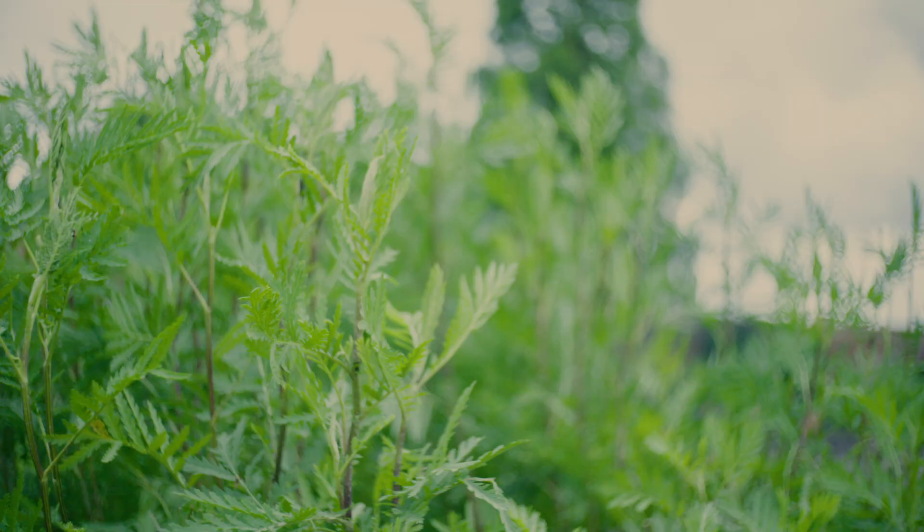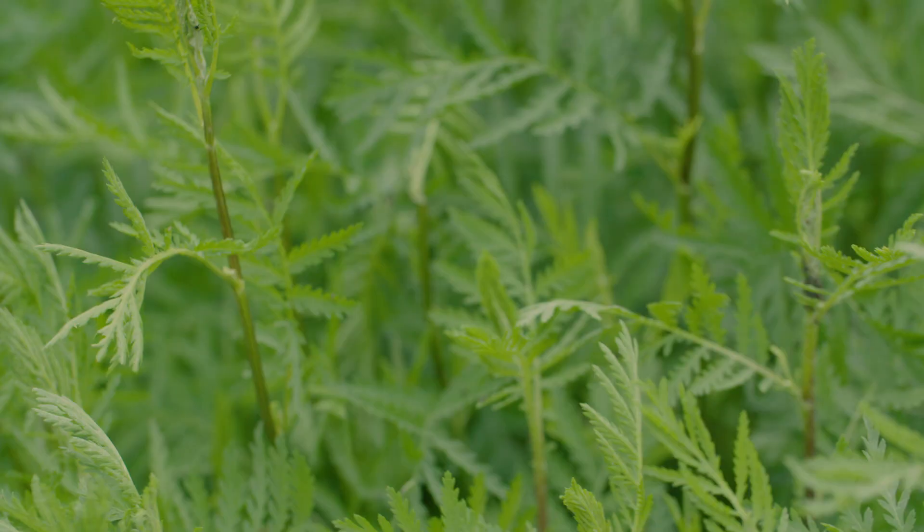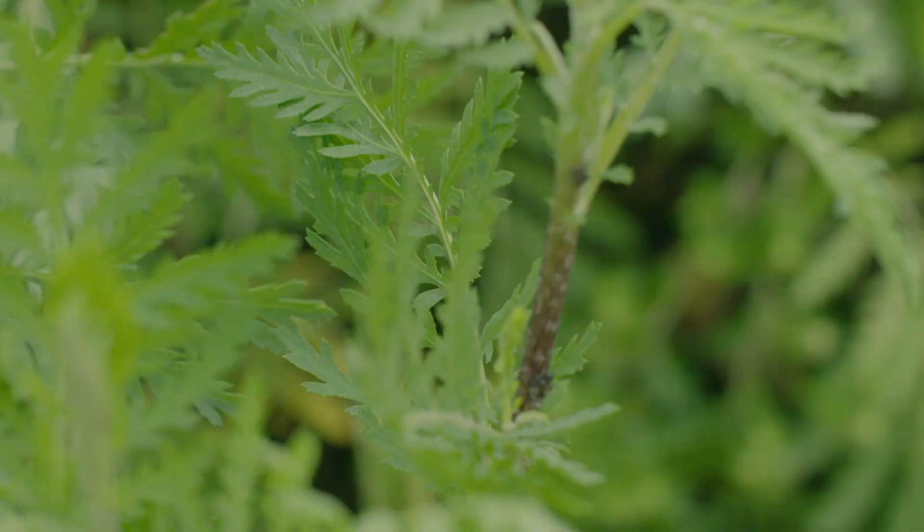Some of this plant's historical uses in England include being placed on window sills to repel flies, being used as an ant repellant, sprigs of it being placed in bed linen to repel any unwanted pests, or even as a yellowish green dye for wool.